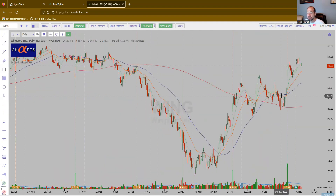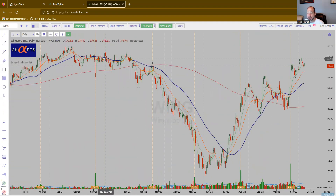WING — Wingstop. Coming into this area, maybe finding some supply from back here in 2021. But really just stair-stepping higher, and now the 200-day is starting to rise.